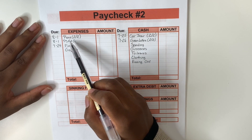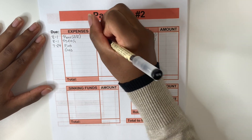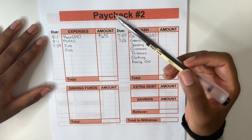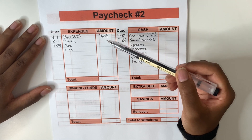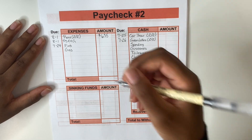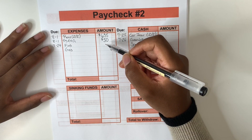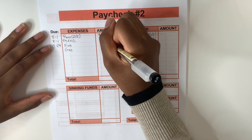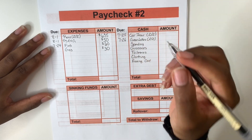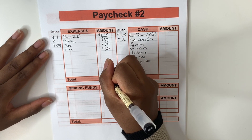Looking at paycheck number two, we will first be dealing with expenses. Everything within the expense column I do not take physical cash out for — I just leave it within my bank account and pay when needed. The first expense is rent: this is the second half, which I'll be paying for August 1st, so I'm putting aside $635. Following that is my PSC&G — my gas and electric bill. It's a variable expense and I've been averaging about $50, so that's my budgeted amount. Then I have Fios for my internet at $60. And gas for my car to cover the next two weeks — since I get gas from Costco I keep that within my debit card. Totaling up the expense column comes to $775.